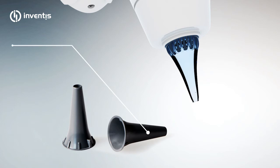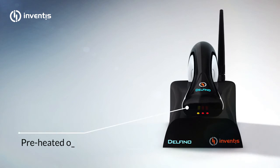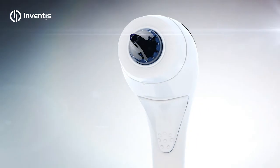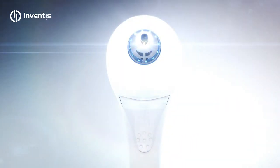Cost-effective standard disposable specula ensure maximum patient comfort. When the Delfino rests on the base, the battery is automatically charged. At the same time, the tip of the optic is preheated and thus prevents fogging when inserted in the ear canal. The evolution of the standard otoscope: Delfino.